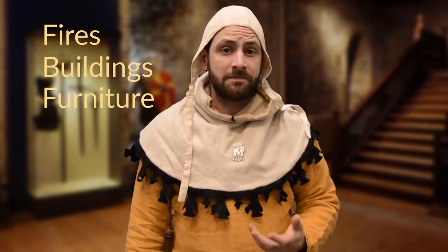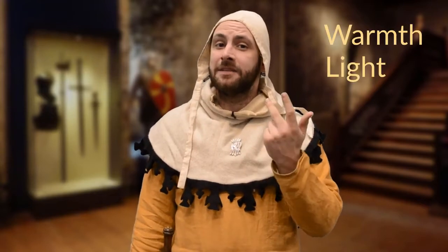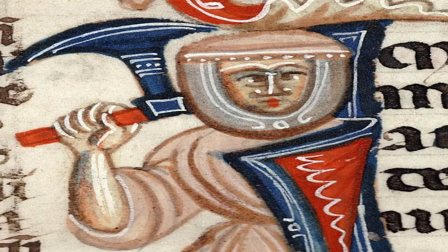Let's start off with axes. Axes are incredibly good at chopping, which allowed them to chop down trees so that the wood could be used for all kinds of things, like fires, buildings and furniture. And because every medieval household needed a fire for warmth, for light and for heat, every medieval household would have needed one of these. That meant that if you were under attack or called to war and had nothing else, you could pick up your trusty wood axe and use that as a weapon. Because axes like these weren't really weapons by design — they were tools which were then converted and used as weapons.